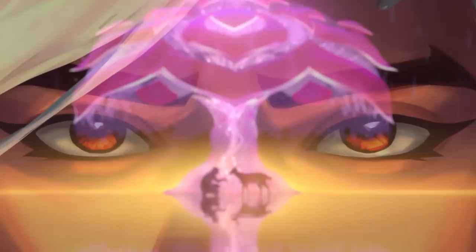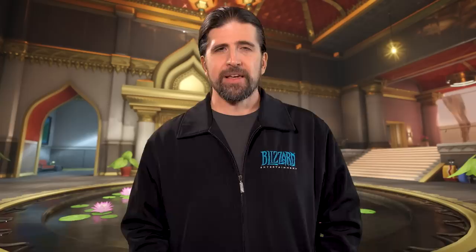Overwatch has always been about imagining a bright and optimistic future, and few heroes exemplify this more than Lifeweaver. We are so excited for players to meet him, to learn how he sees the world, and see all the work the team has put into bringing him to life. And we can't wait to share more.